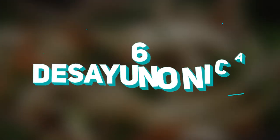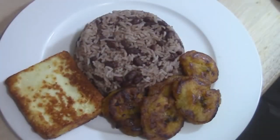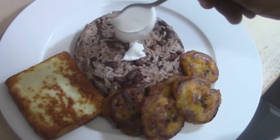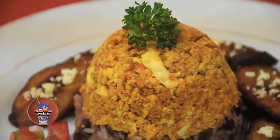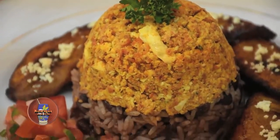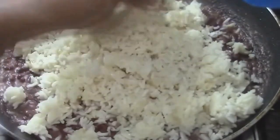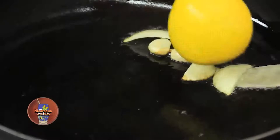Number 6: Desayuno Nica. If you're a big fan of big breakfasts, then you just have to try this one. This one looks more like lunch than breakfast, but hey, to each their own. As for the breakfast, you get a hefty portion of scrambled eggs fried with onions and bell peppers. On top of that, you also get the traditional gallo pinto, a mixture of rice and kidney beans that's finger-lickin' good.